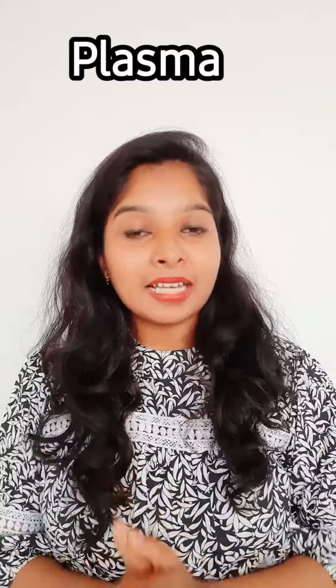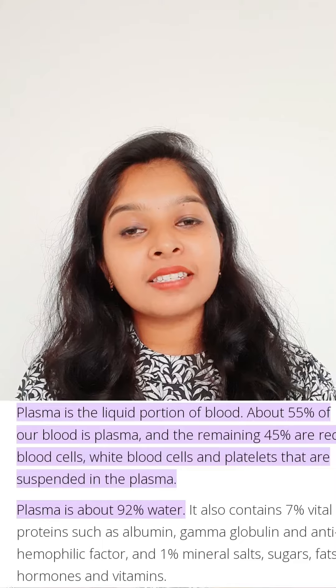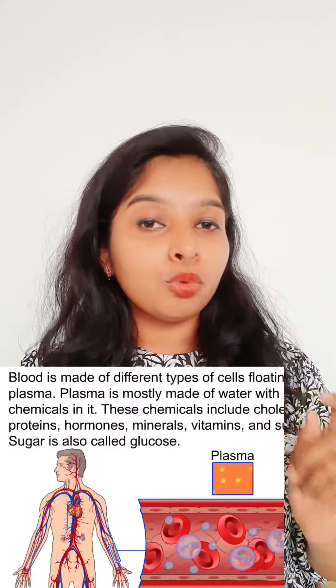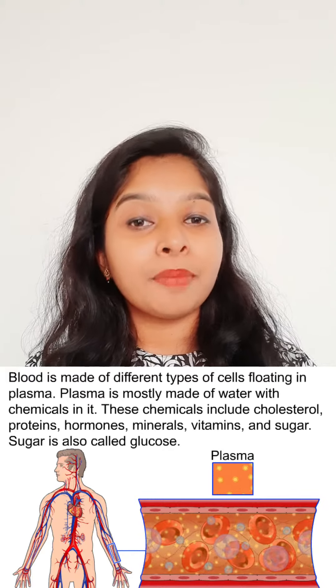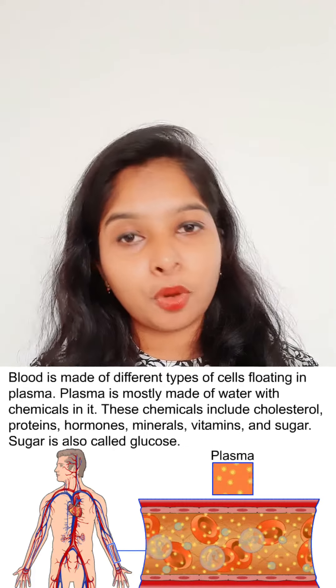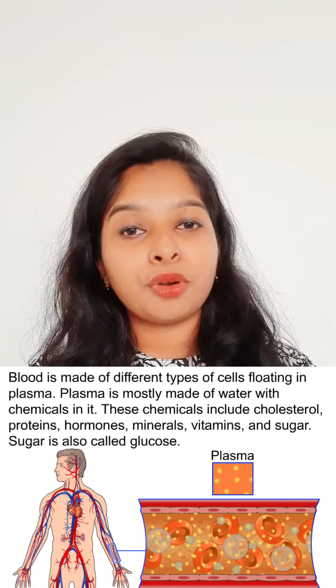Plasma is a plain yellow liquid part of your blood that holds all of your blood cells. It makes up a little over half of your total blood. Plasma helps to move water, minerals, nutrients, medication, and hormones throughout your body. It also carries waste products to your kidneys, which then filter out waste products from your blood.